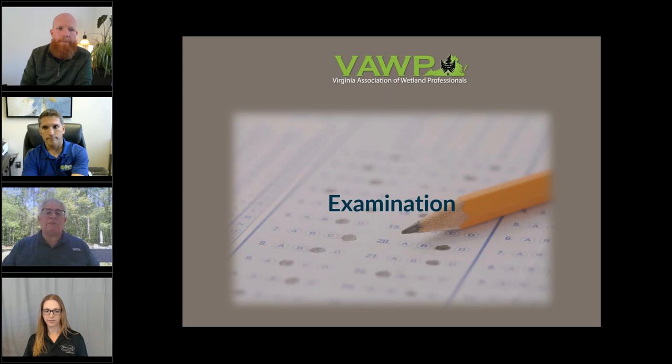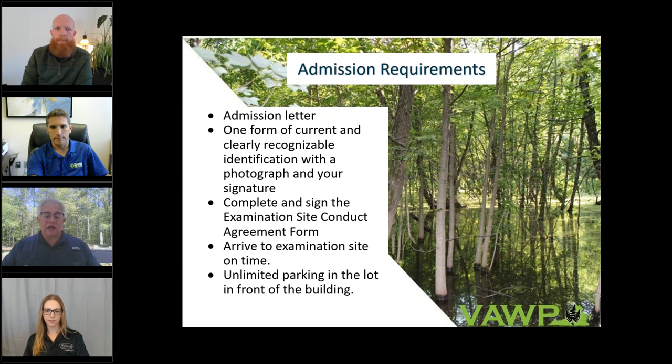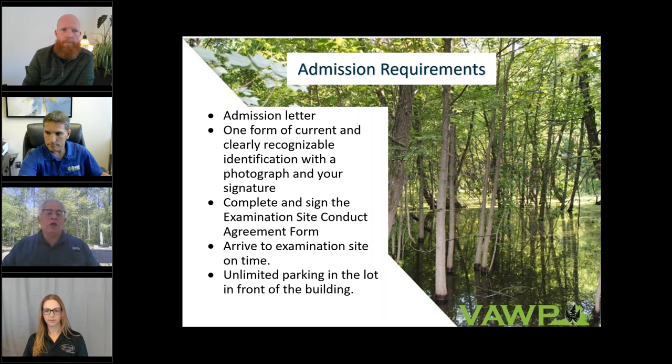Thank you, Eli. Now that we understand the application process, let's move into the examination and what you can expect. On the DPOR site there's a candidate information bulletin that covers a lot of good information. It all begins with the admission letter — you'll need to have that when you arrive. You also need one current, recognizable form of photo identification with a clear signature, and you'll be asked to sign an examination site conduct agreement. Make sure you arrive to the examination on time — there is unlimited parking in front of the building.